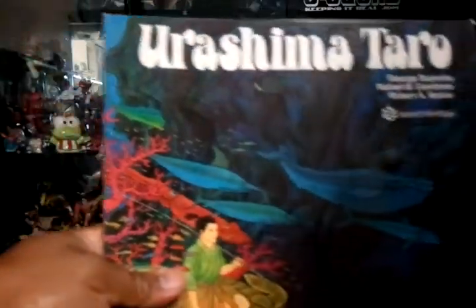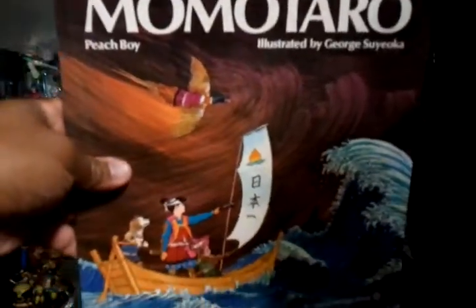Found some cool books I had as a kid — Urashima Taro, one of my favorites, Momotaro, and Kisu Boshi.